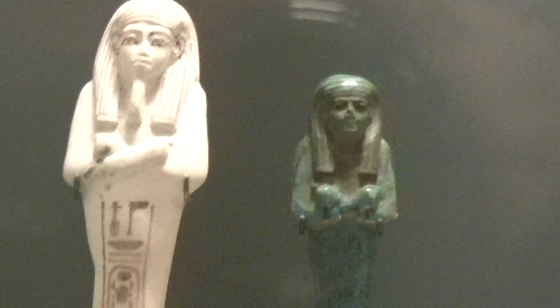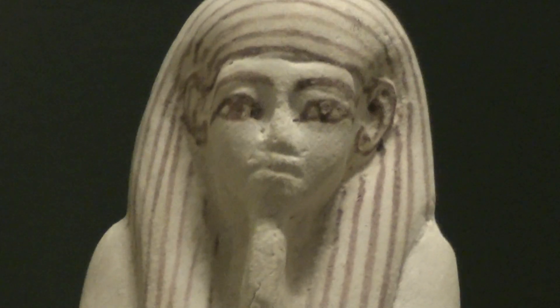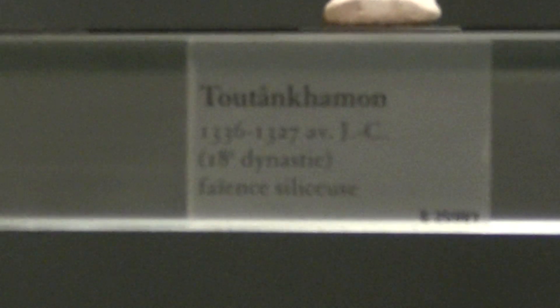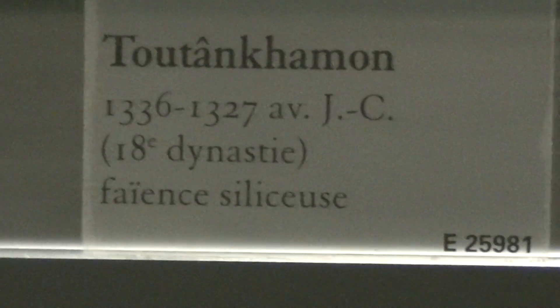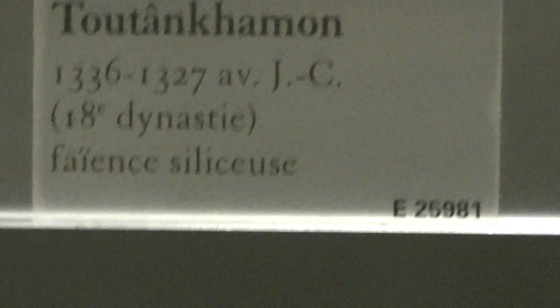Here, we have Tutankhamun — 18th dynasty, 1300 BCE. And you have the reference on the top right corner.